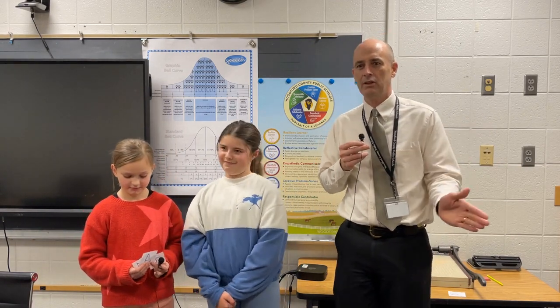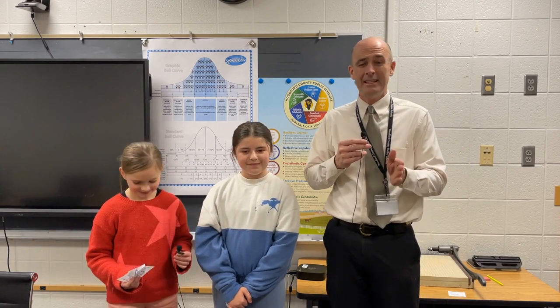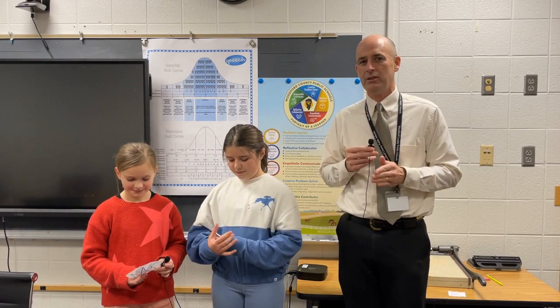Alright, I hope everyone had a fantastic weekend and is ready for a good full week of school. We're excited to see you here, ready to learn. Let's go ahead and kick off that learning now because we're going to talk about our Estimistry for this week.